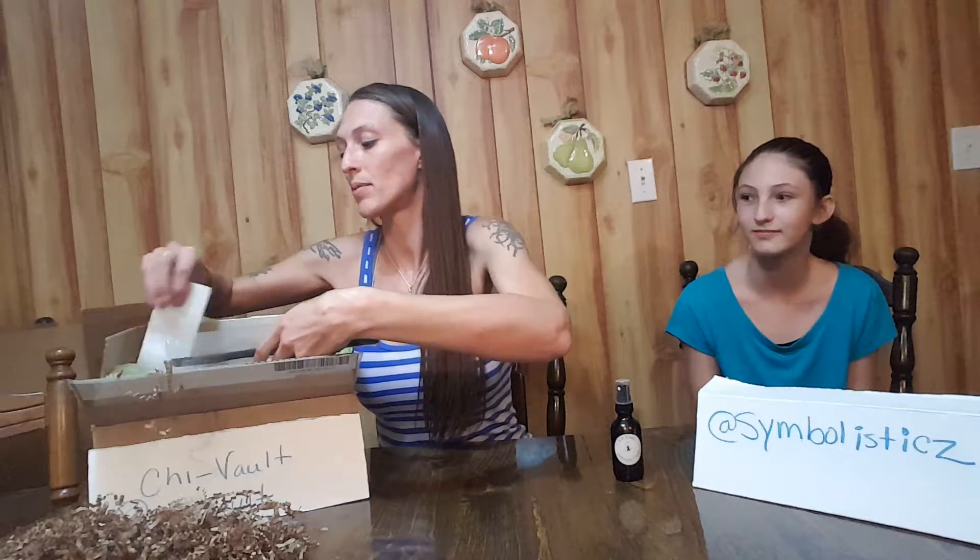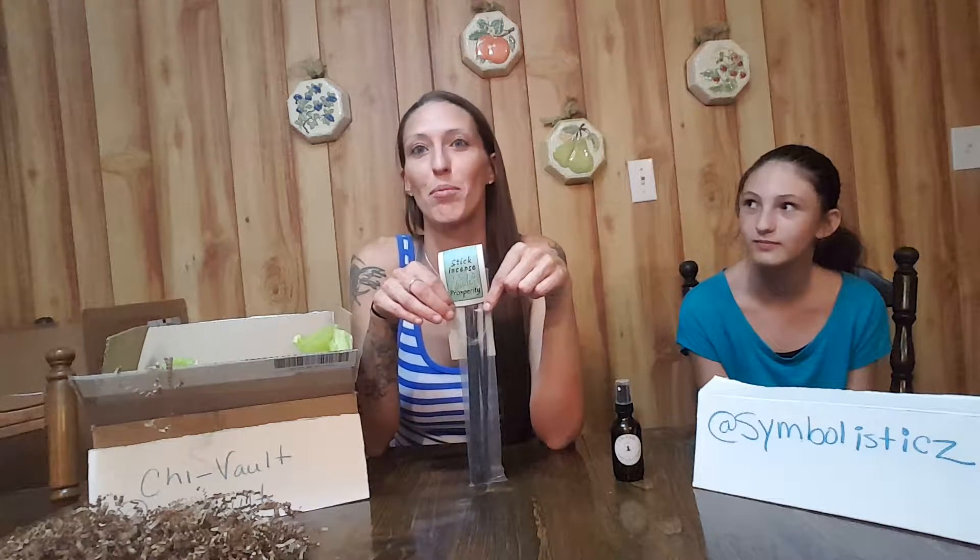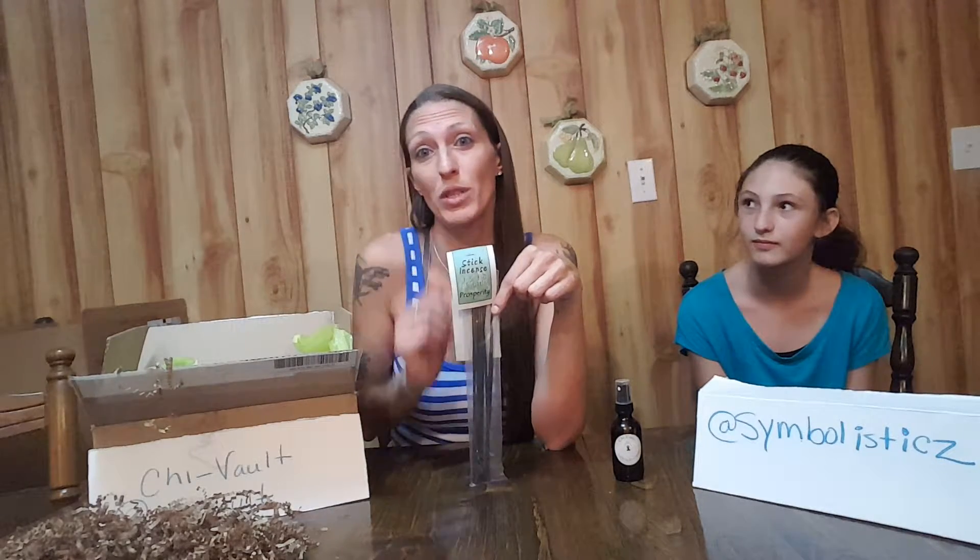Now in this box — my first box in my subscription — they sent me scent incense sticks called Prosperity. This smells so good, I couldn't help myself. I went ahead and opened it and burned one last night, and they really last a long time. Mine lasted a full hour, burning continuous with no stop.